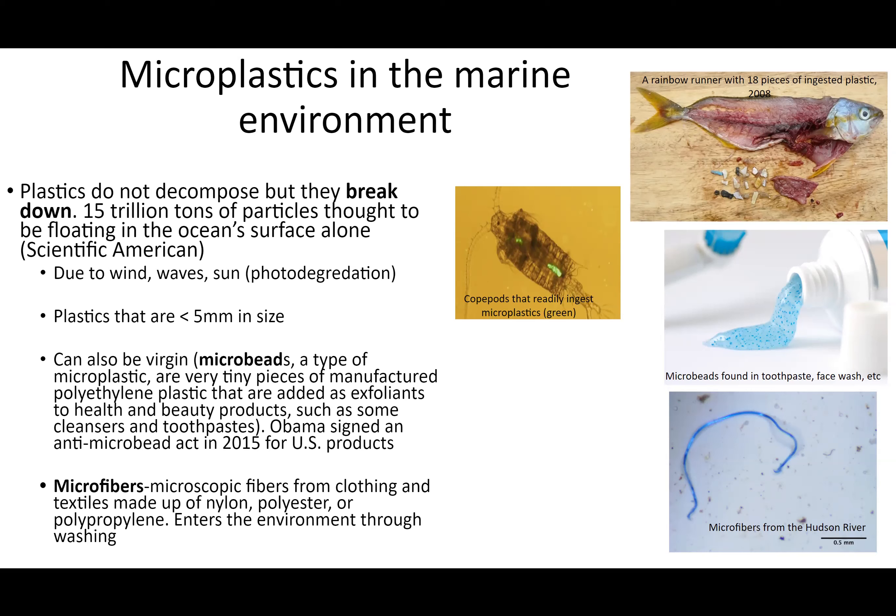Plastics don't decompose. My sandwich decomposes; my plastic bottle never goes away. The primary way plastic breaks down is photodegradation — the sun's rays heat plastic up, causing it to fracture and break apart. Wind action and wave action also help break plastics down. Think of sea glass or smooth ocean rocks — they get tossed and turned by waves and wind. The same thing happens to plastics.